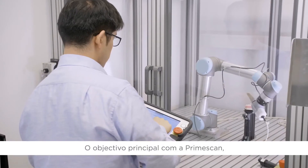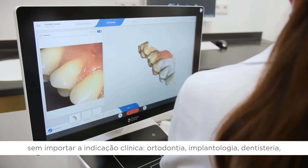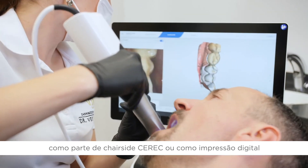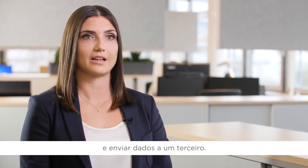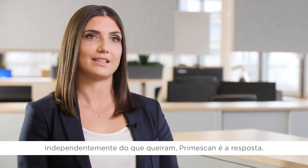The ultimate goal with PrimeScan is that at some point every dentist uses PrimeScan as their intraoral scanner, no matter which indication they want to use it for — whether they work in orthodontics, implantology or restorative, whether they want to work chair-side with the CEREC workflow or just do digital impressions and send it to a preferred partner like a laboratory or a central manufacturing service. So whatever they want to do, PrimeScan is the answer to their needs.